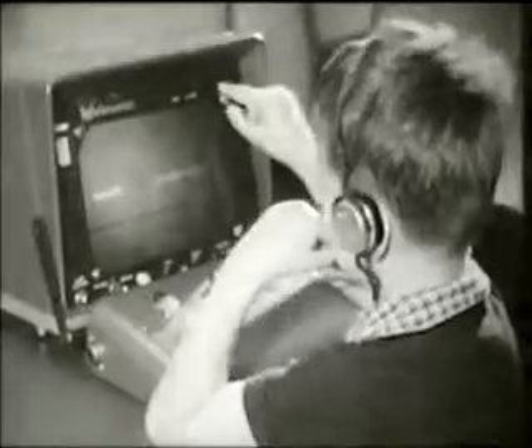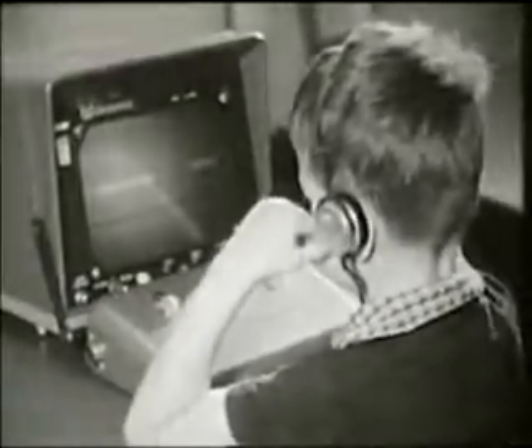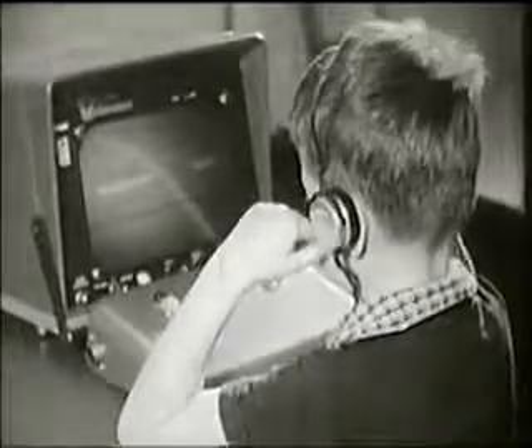Here at UCLA, professors Evan Kiesler and John McNeil have been experimenting with machines like this one, teaching science to first-grade children. The child listens as the program gives a short explanation and then answers a question by choosing the right answer button.